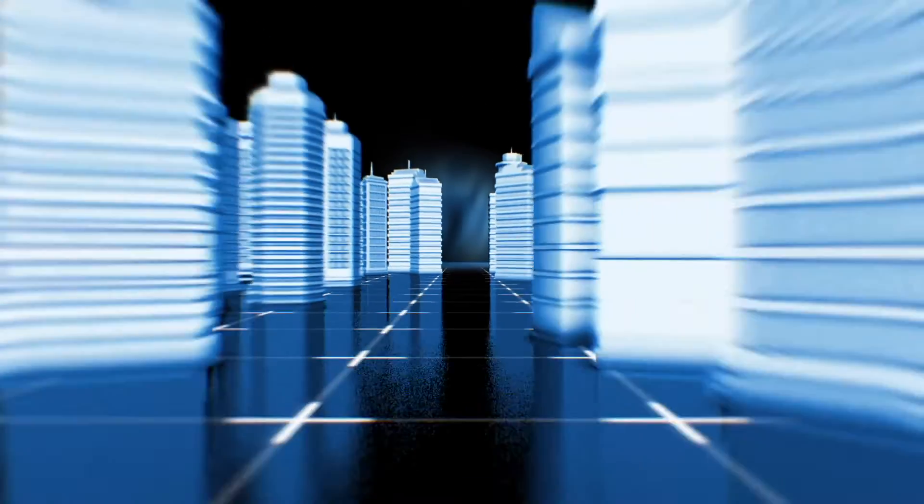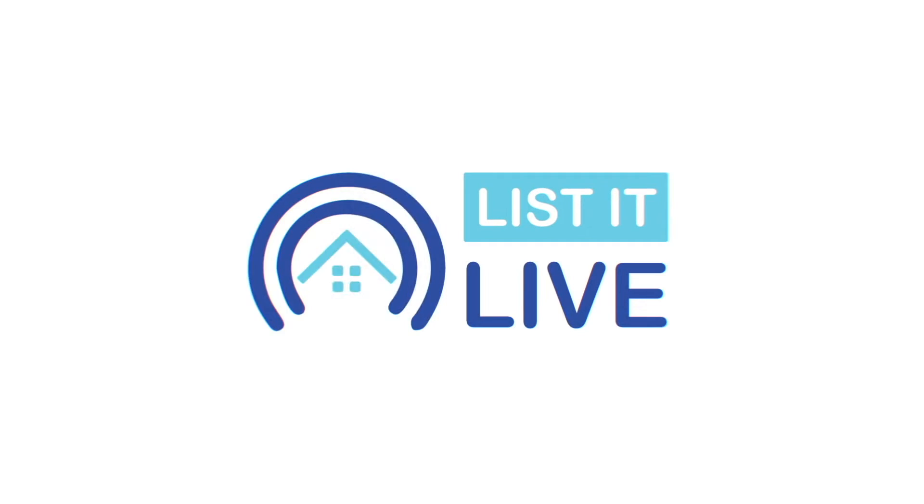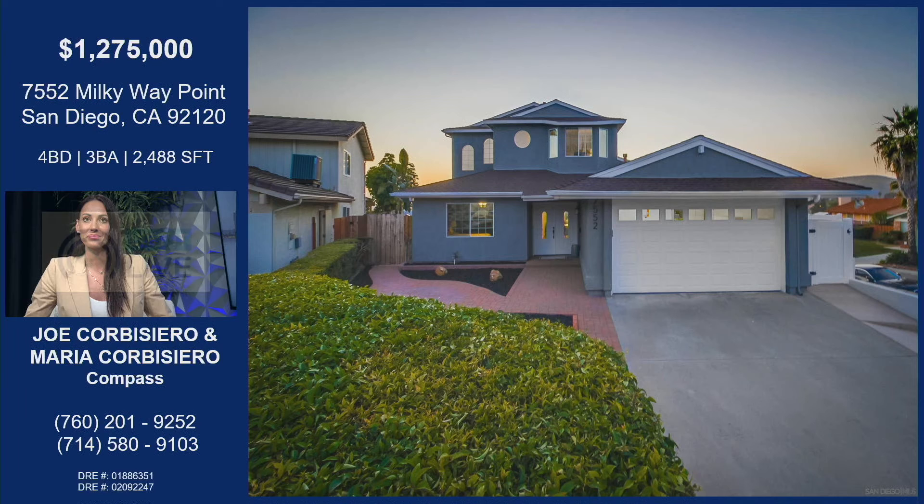Hey guys, thanks so much for tuning in to List It Live, where we give you a guided tour of the hottest homes for sale in San Diego. Look at my stunning guest, Maria Corbusiero. Thanks so much for coming in. I'm so excited. Let's talk about this gorgeous property because it is a hot one.